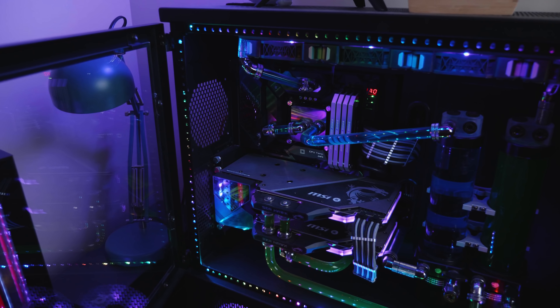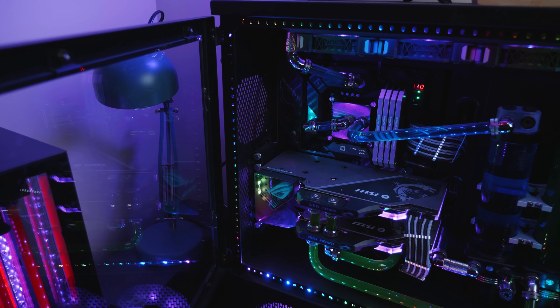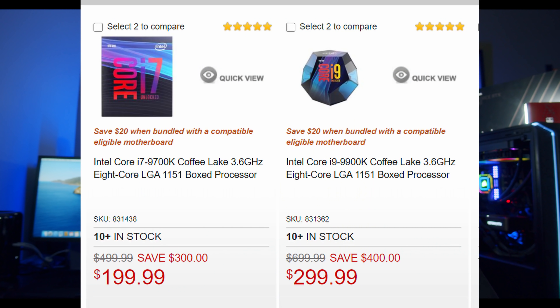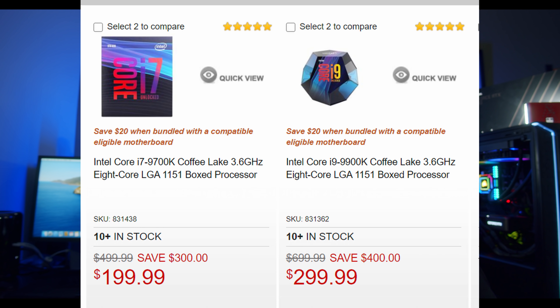As a side note, the i7-9700K — which is just an 8-core CPU without the additional hyper-threading of 8 threads — is also on sale for $199. That's pretty incredible, because in a lot of games, the 9700K was one of the top performing CPUs, sometimes even beating the 9900K. It clocks really, really high and is basically focused on great IPC, very low latency, and very high clock speeds — everything you need in order to not bottleneck your gaming GPU.